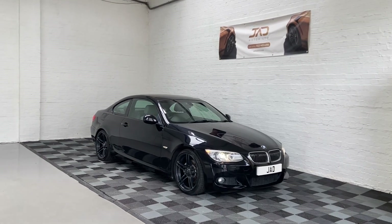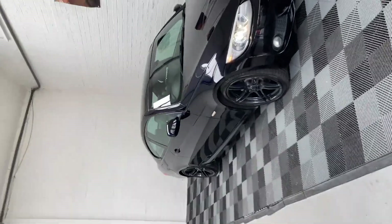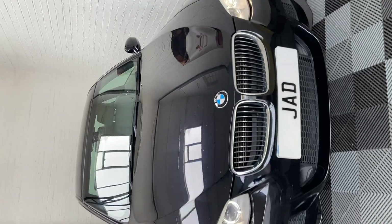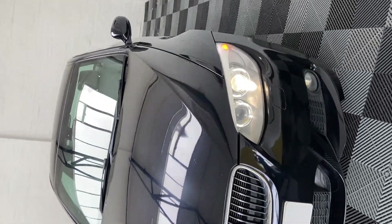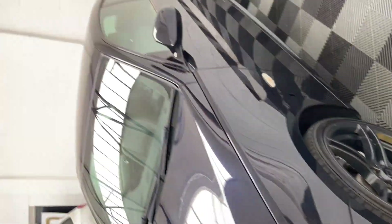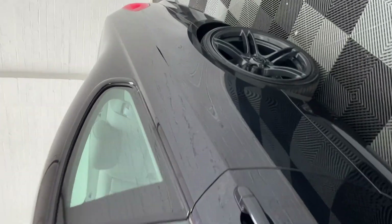Hi, this is Kieran from JED Motor, and today I'd like to proudly present this lovely BMW 330. I'm going to give you a quick walk-around video to show you the condition of the car. All the alloys can be refurbished at our facilities, but these alloys are in top condition. The car follows suit as well — for the age and mileage, it's in very good nick.